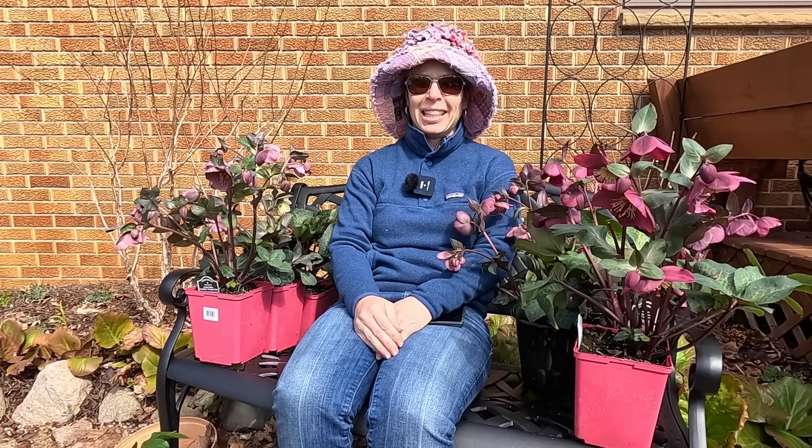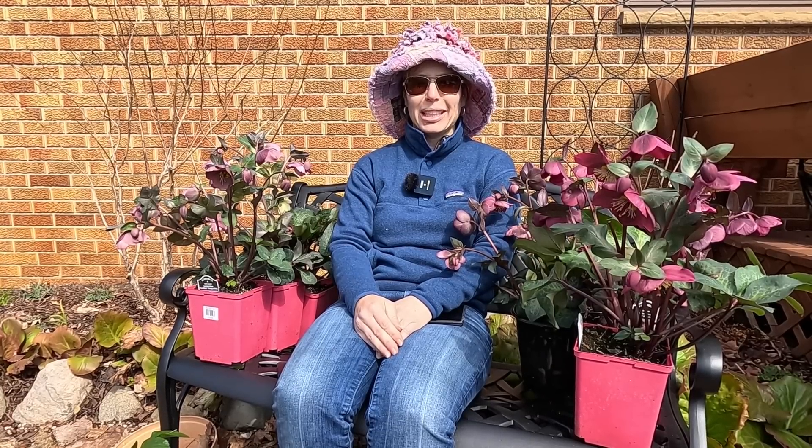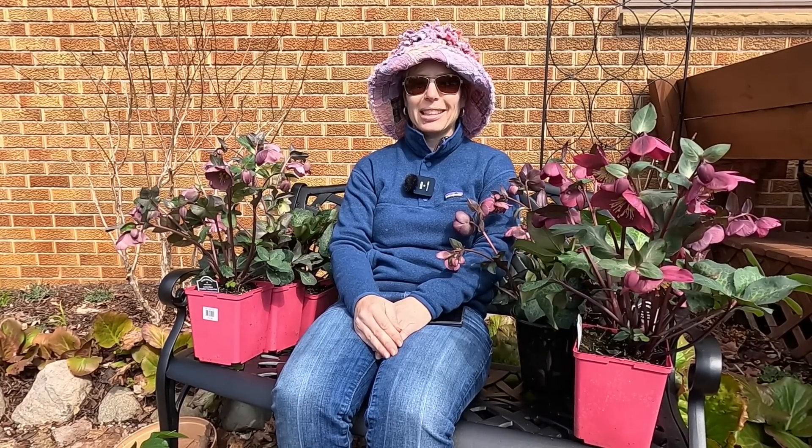Hey everybody, welcome to My Suburban Oasis. My name is Soleil and I garden in Zone 5B in mid-Michigan. Today it's going to be a high of about 48 degrees, it's partly sunny, and the birds are chirping. I think we finally have spring coming on here.